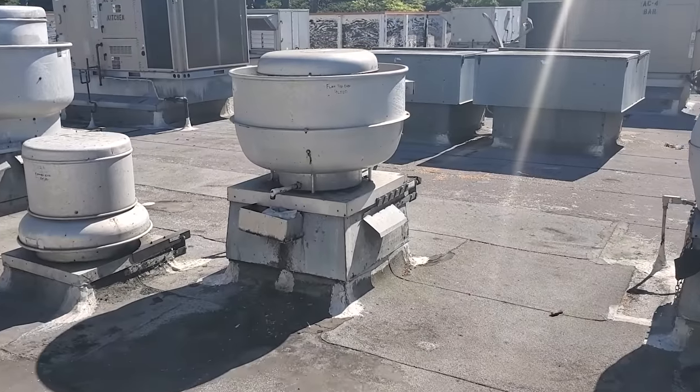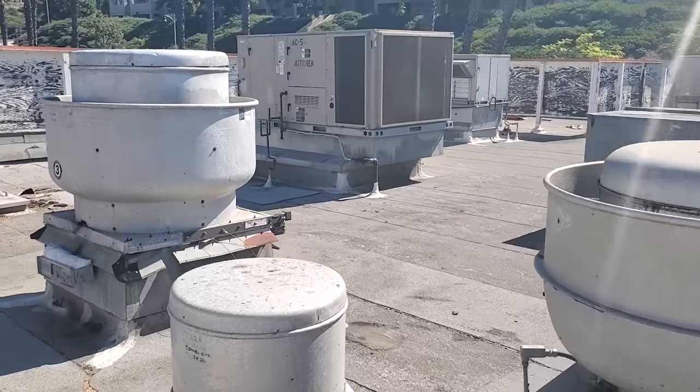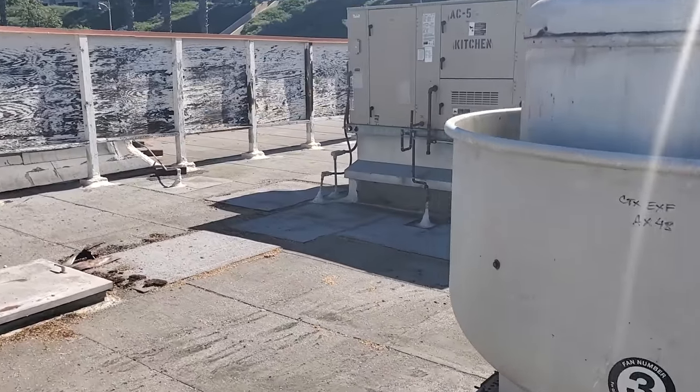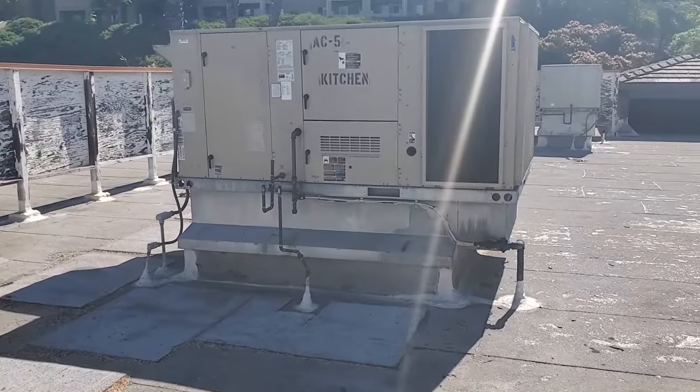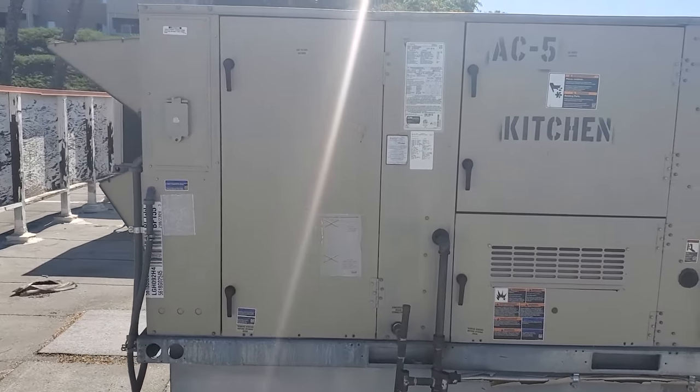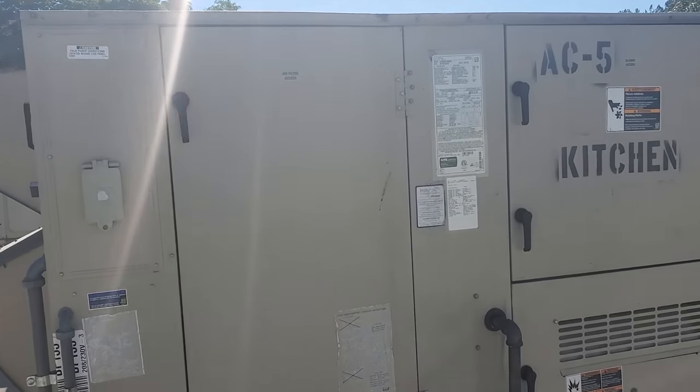I just got a call that the kitchen AC is not working again. The last call was water dripping; this time they say it's not working at all. I'm thinking, what is going on? Did the economizer come open? Did we leave the unit off? I go to the thermostat, and of course they had the thermostats all messed up again.